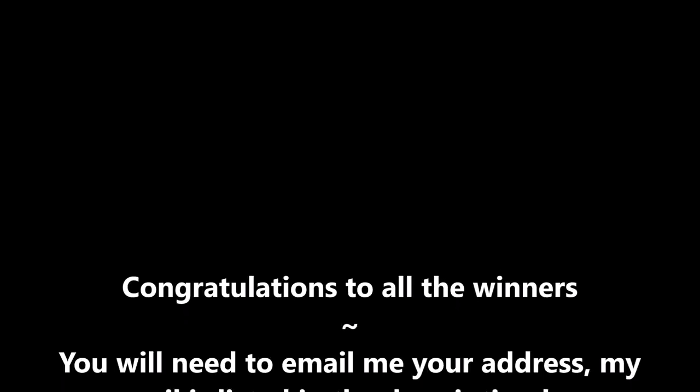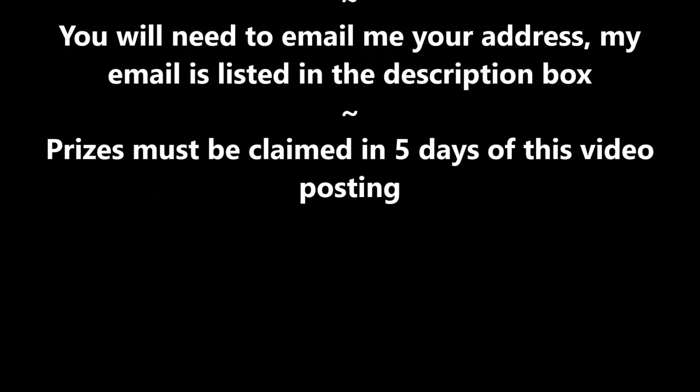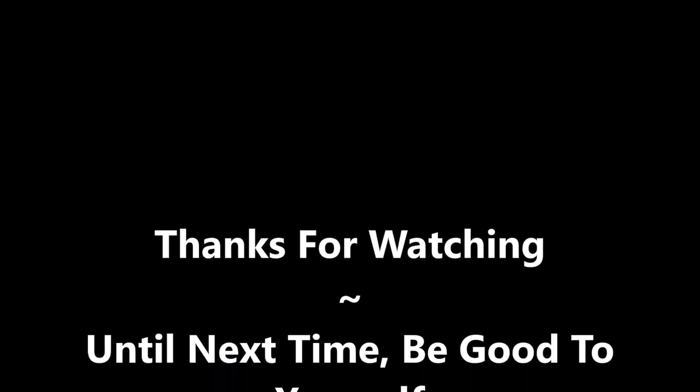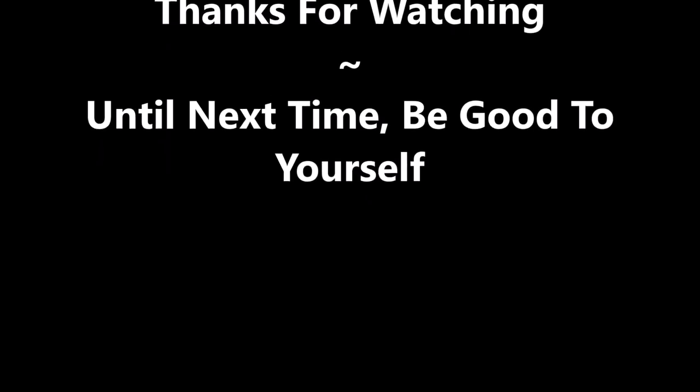Congratulations to all the winners. You'll need to email me your address — my email is listed in the description box. Prizes must be claimed within five days of this posting. Stay tuned for more giveaways; all you've got to do is leave me comments on my videos. Thanks for watching, and until next time, be good to yourself. Talk to you soon. Bye!